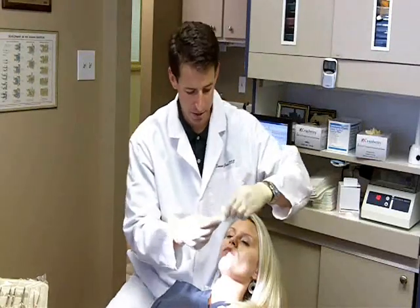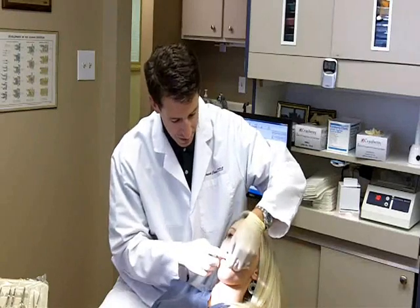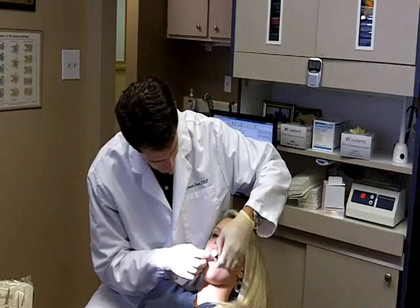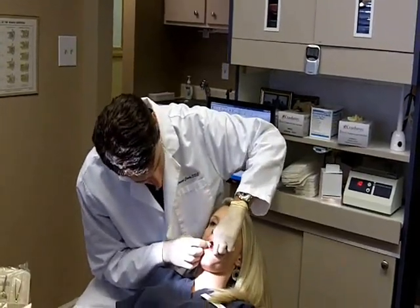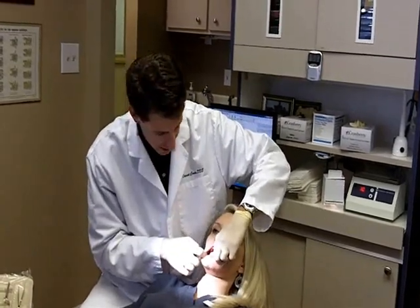Now using some cotton gauze and a nice light, we have the patient stick out their tongue and we look in the most suspicious areas: floor of the mouth, sides of the tongue, sides of the mouth. This is both a visual and a tactile exam.